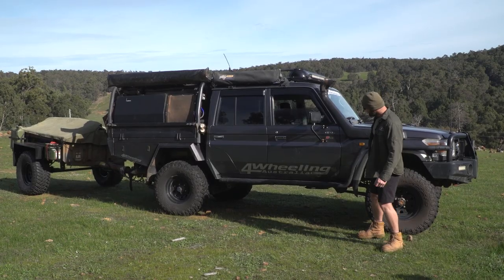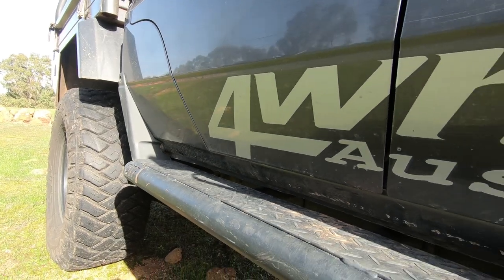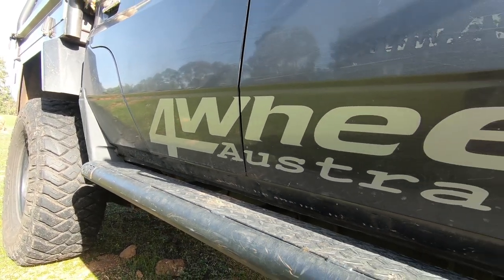First things first, we've changed the decal. I think it looks a bit cooler. It kind of looks like Hot Wheels. That's my thoughts anyway.